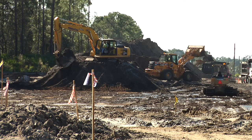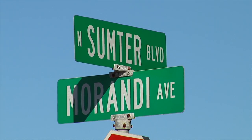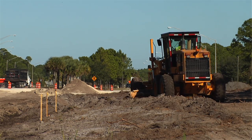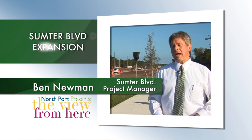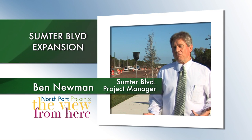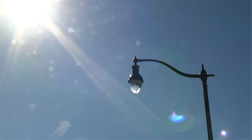Back in 2000, the city had conducted some workshops with the public for Sumter Boulevard to try to determine, when we widen Sumter Boulevard from two to four lanes, how we wanted it to look. From those workshops it was determined the public wanted to add some amenities to make it look and function as more than just a roadway. So we've added, from the workshop, decorative lighting,